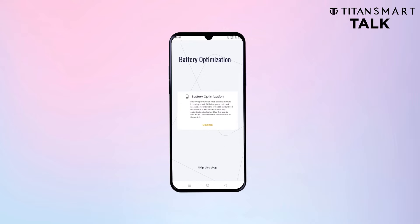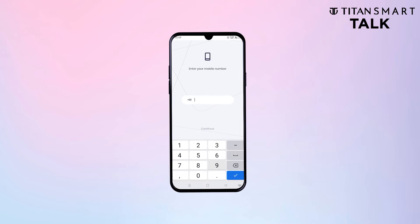And set the necessary permissions. Fill in your phone number to get you verified and registered.